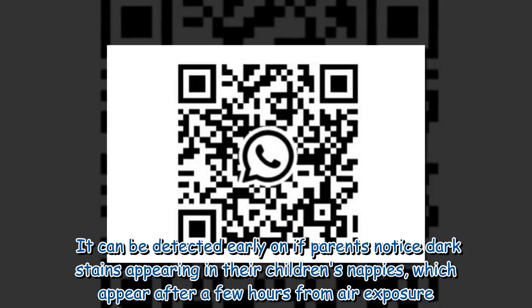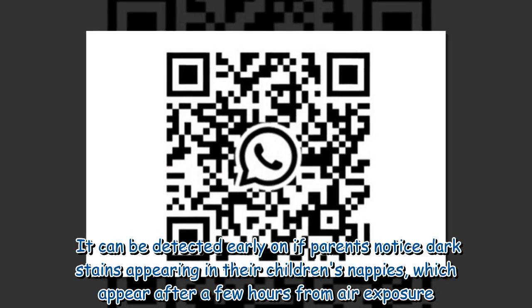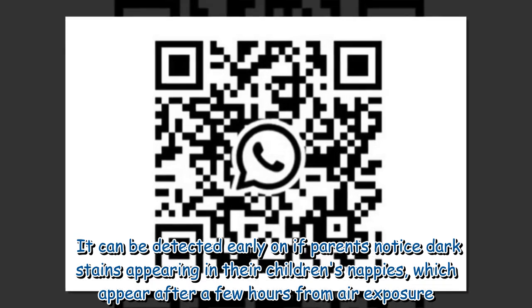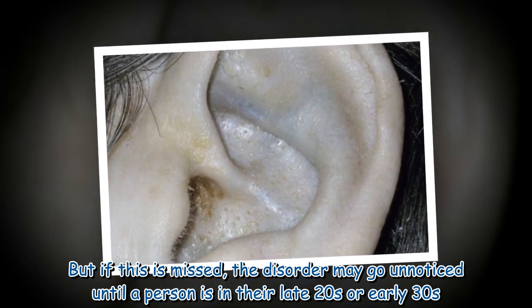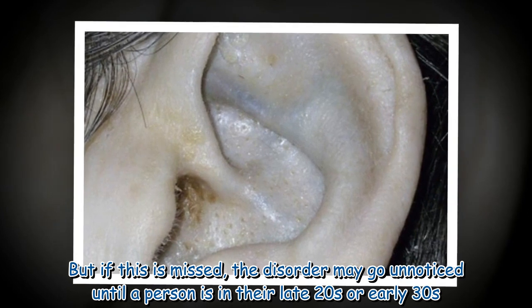It can be detected early on if parents notice dark stains appearing in their children's nappies, which appear after a few hours from air exposure. But if this is missed, the disorder may go unnoticed until a person is in their late 20s or early 30s.